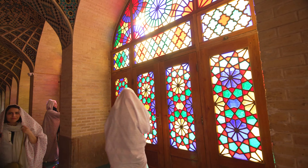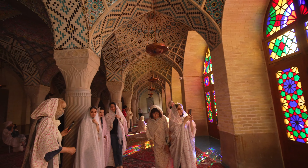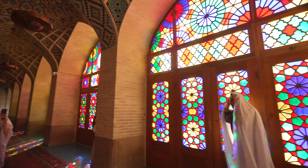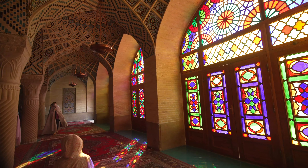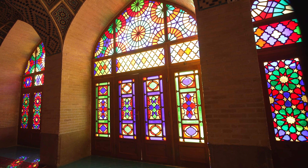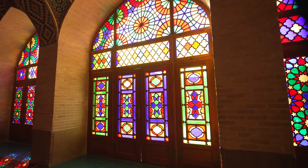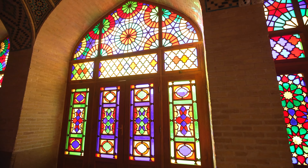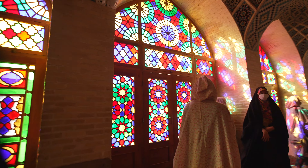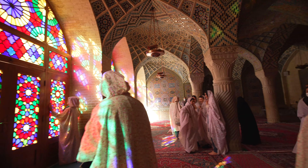They used to build mosques and other grand buildings just to show off how rich and powerful they were. They used gold and stained glass. The architects were sent to Europe to understand new architectural techniques, so they could apply those techniques here.